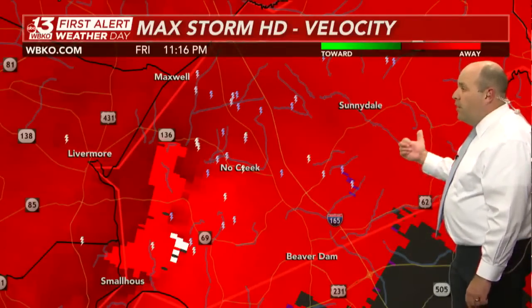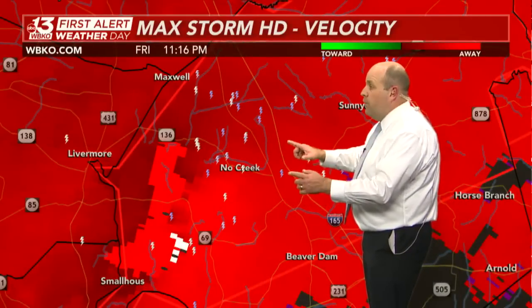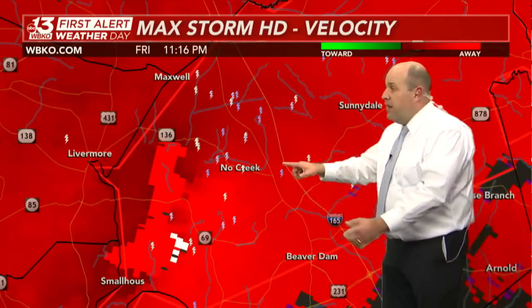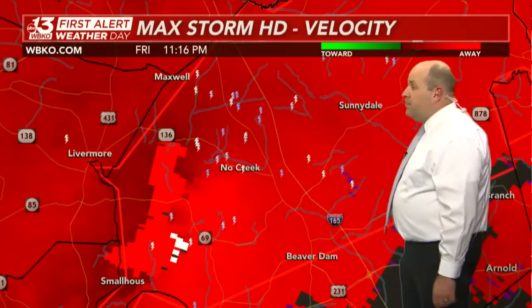You've also got Fordsville and Dundee in the potential path of this tornado, and it's going to cross over U.S. 231 and then I-165 within the next 10 to 15 minutes — that's how rapidly this thing is moving.